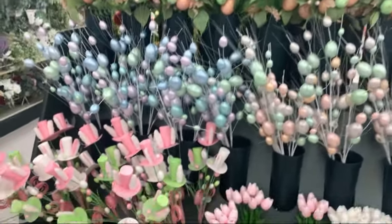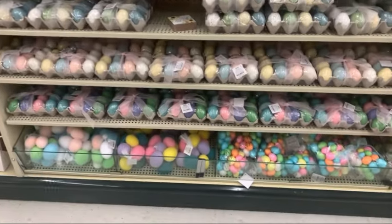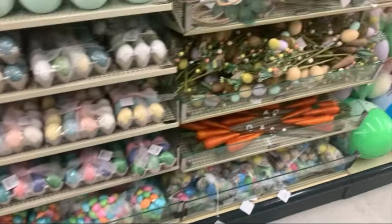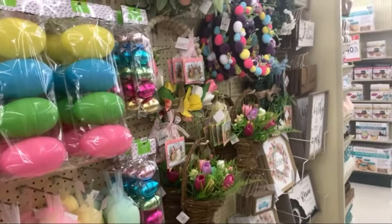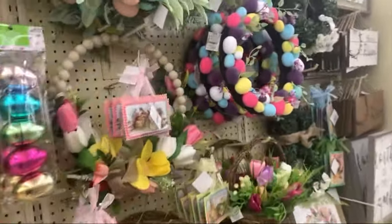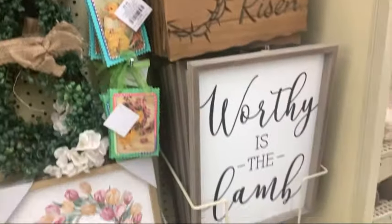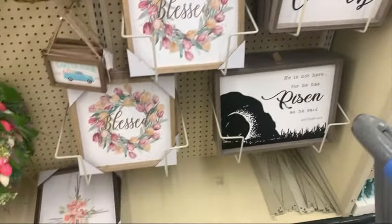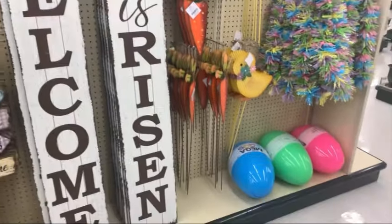Hey everyone, we are at Hobby Lobby and we are going to take a look at their Easter decor they have out. They have lots and lots of cute stuff. Lots of Easter eggs and some pretty little wreaths to hang on your door or wherever you want. Some signs that tell the true meaning of Easter, and some signs you can put outside your door.